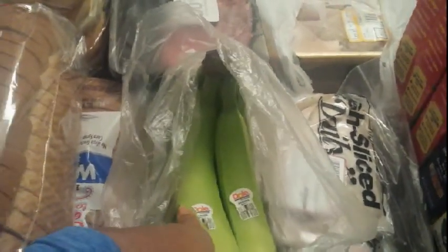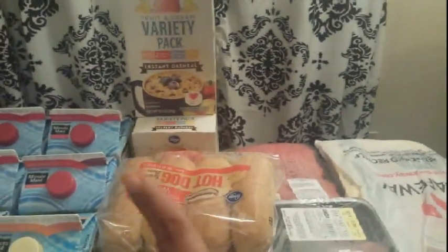I found bananas at 47 cents a pound, totaling $1.20 — a pretty good deal. I also picked up my usual monthly deli meat: Kroger Private Selection and Boar's Head, ranging from about $4.50 to $5.71. I got four packs and did not buy any cheese since I'm fully stocked.